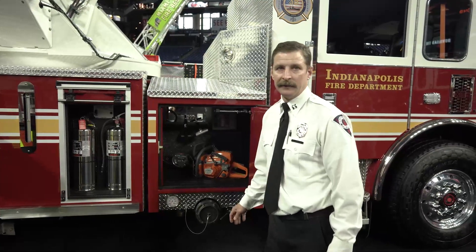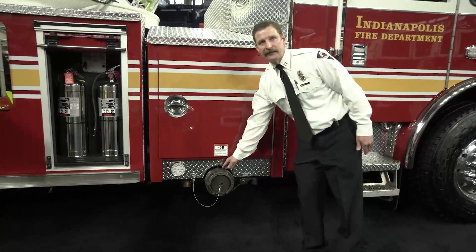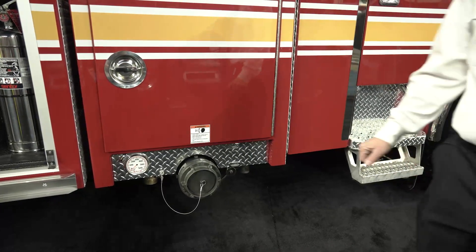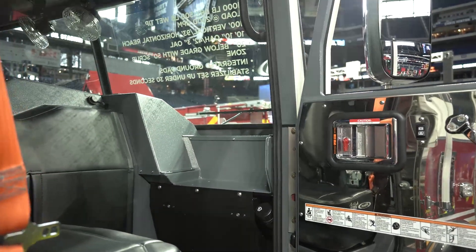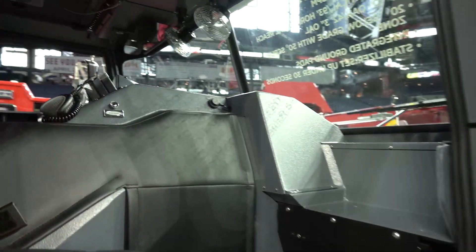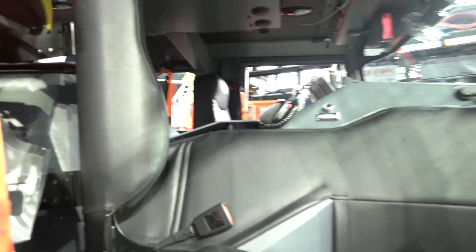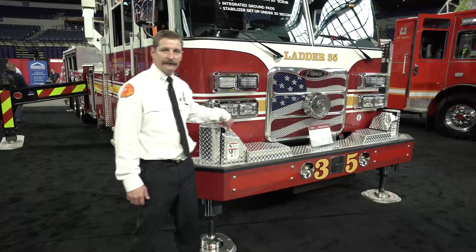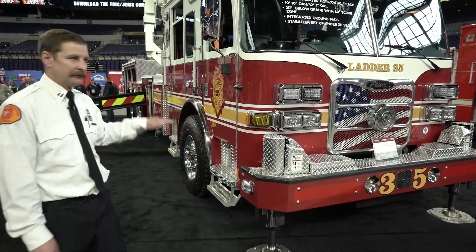This is the other side of our transverse compartment in the front. There's no pump on this truck, but we have a waterway inlet on each side — a five inch connection. There's a fog nozzle and a smoothbore nozzle on the tip of the ladder, and both of those are capable of flowing 2,000 gallons a minute.